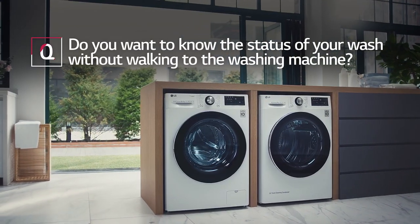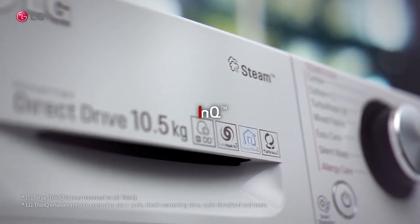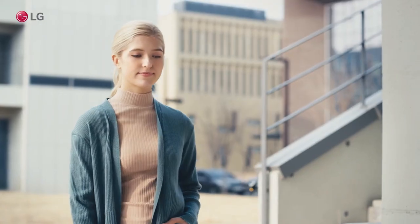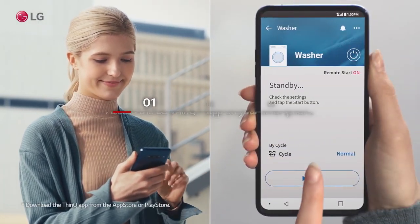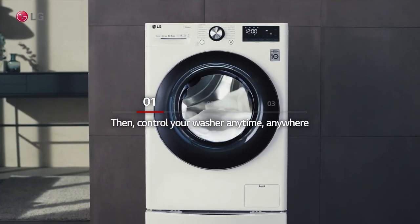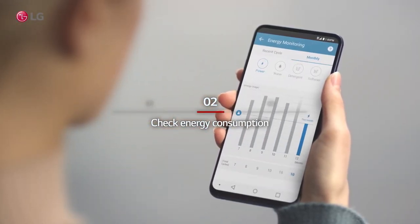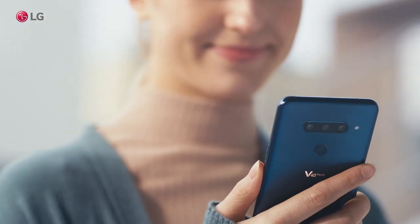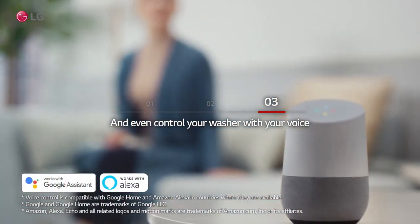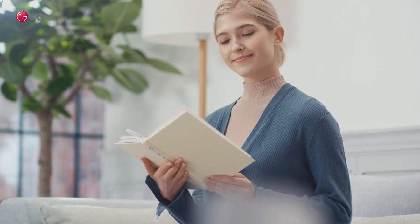Do you want to know the status of your wash without walking to the washing machine? Access the ThinQ app on your smartphone to control your washer anytime, anywhere. Check energy consumption and even control your washer with your voice. The washer is on the washing cycle and will be done in 30 minutes.